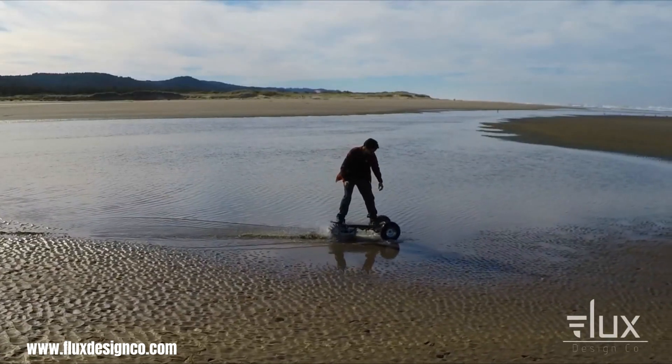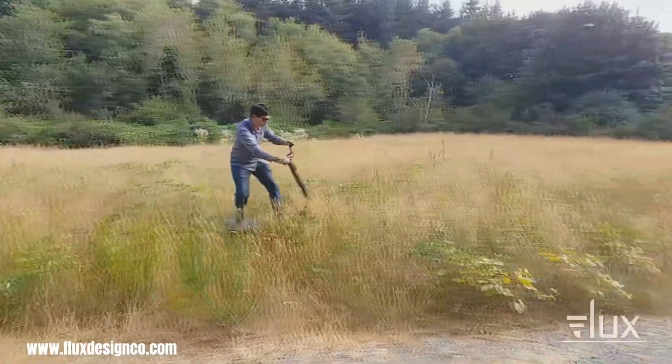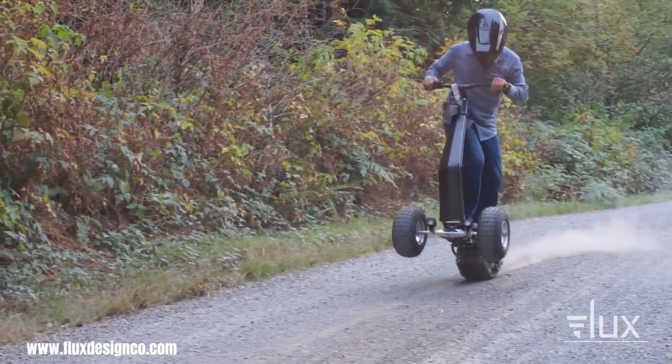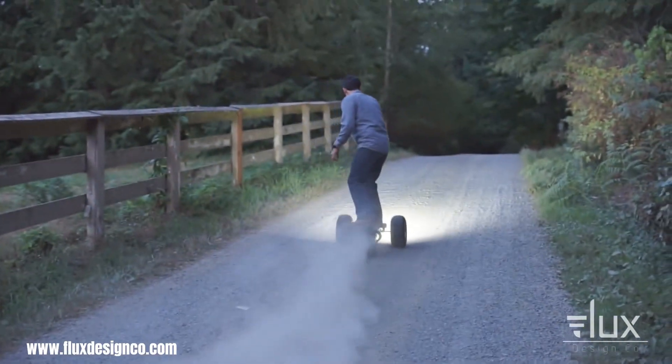Its powerful motor and long-lasting battery allow for speeds of over 20 miles per hour and a range of up to 12 miles, making it perfect for commuting or off-road adventures. The Track One's unique design and innovative features make it a truly groundbreaking product in the world of personal mobility.